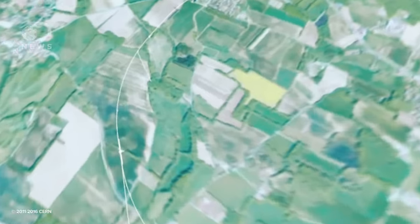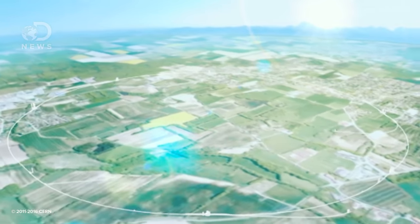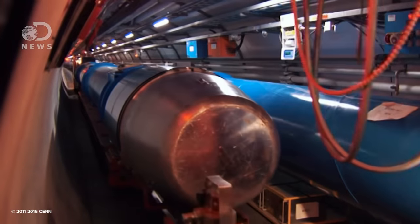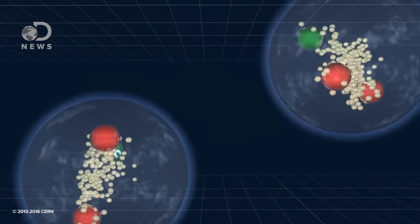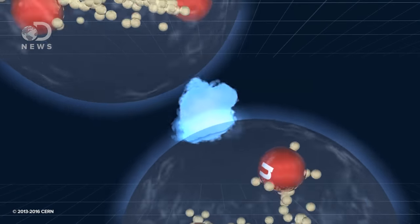It's a 27-kilometer particle accelerator sitting under the border of France and Switzerland. It's an atom smasher, the biggest in the world, designed and built by thousands of engineers, scientists, and mathematicians from across our tiny planet with the goal of helping other scientists learn about things of incredibly small size by smashing them together. These smashings are called collisions.